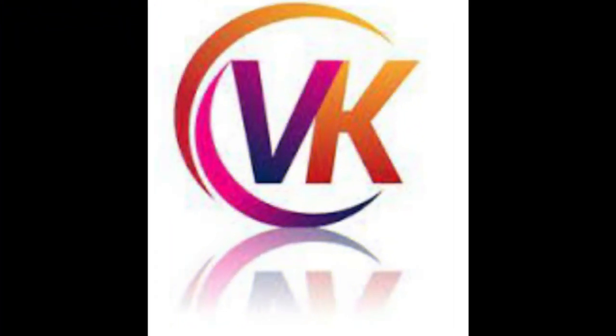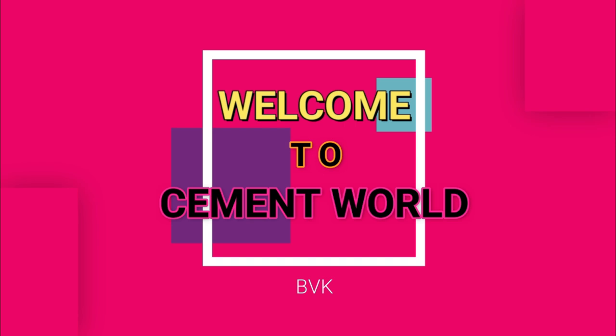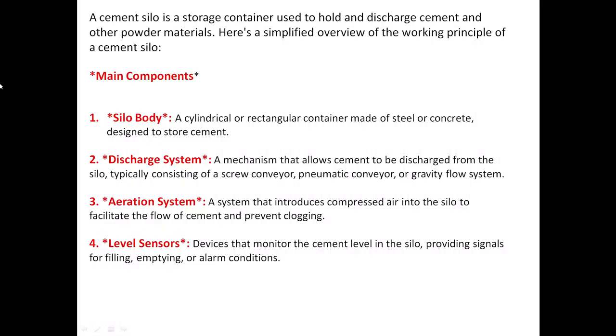Hi everyone, this is VK, welcome to Cement World. In this video we'll see about a cement silo working principle. A cement silo is a storage container used to hold and discharge cement and other powder materials. Here is the simplified view of the working principle of cement silo.